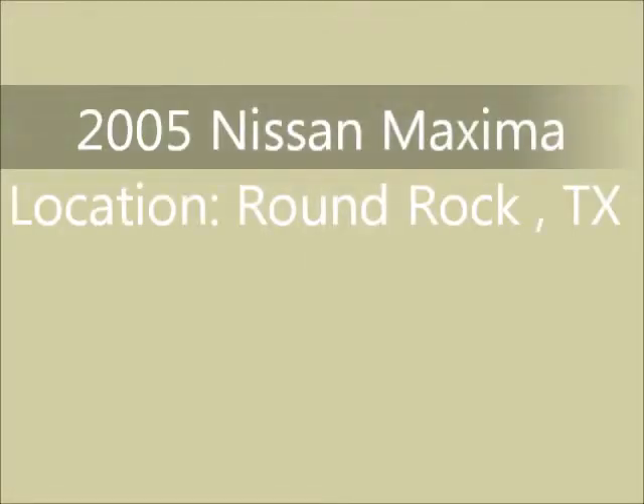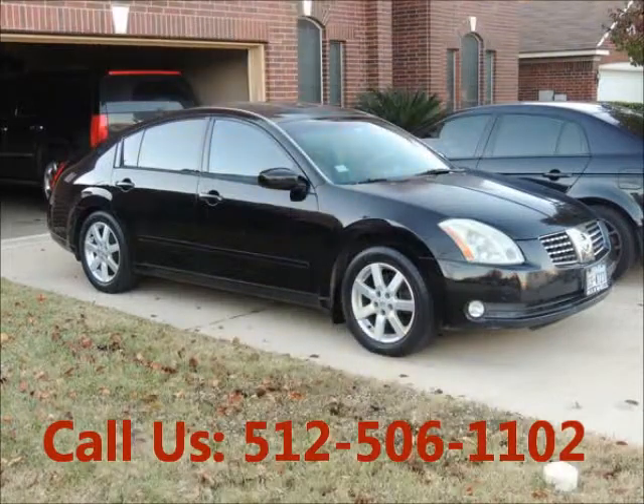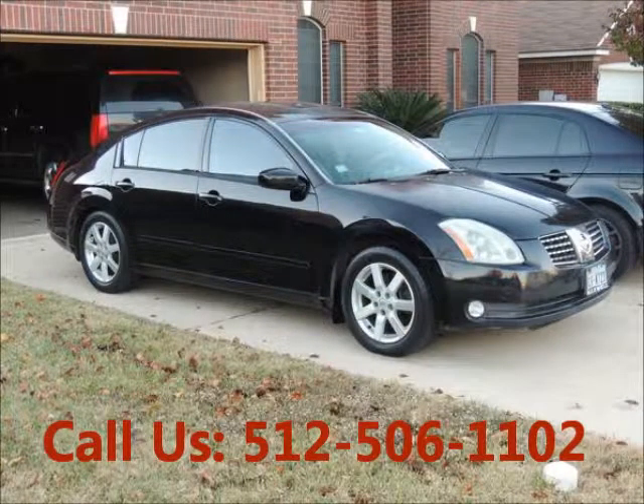Welcome to United Car Exchange. 2005 Nissan Maxima, exterior color black and interior color gray. 4-door buddy-style sedan.